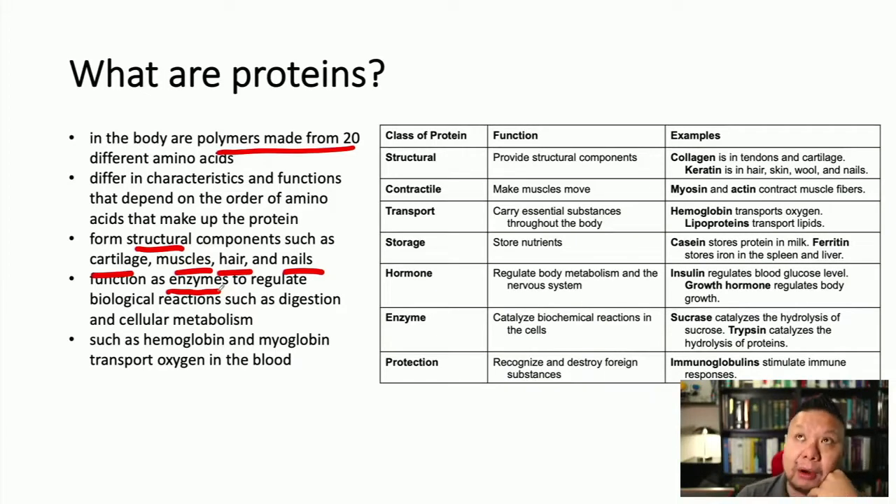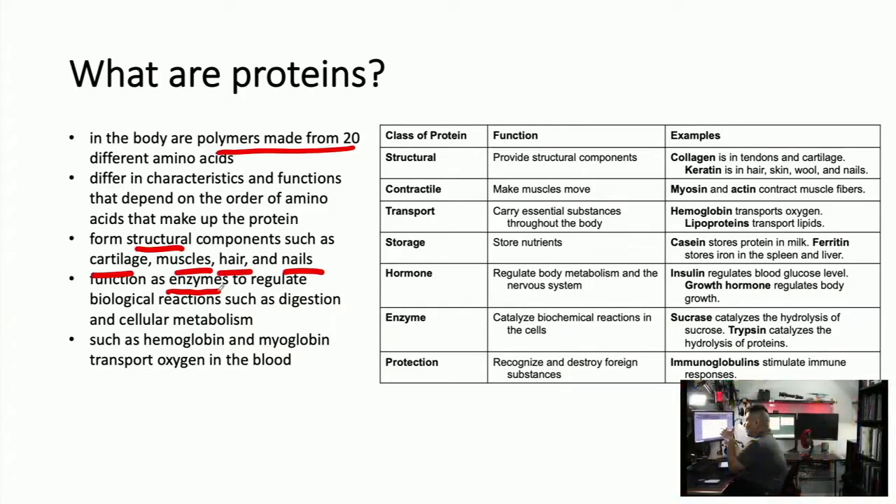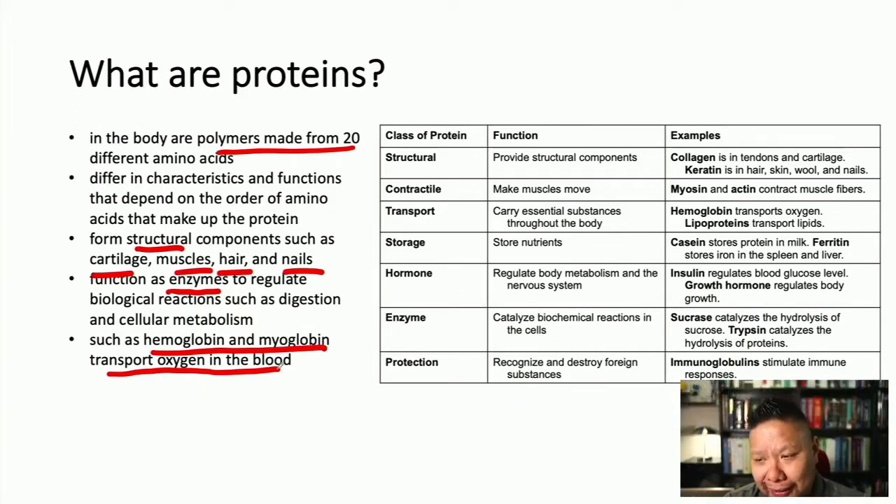What are enzymes? Enzymes are responsible for biological catalysis. They're biological catalysts, which means they speed up reactions. More specifically, these enzymes are proteins that lower the activation energy of a particular biological reaction, so it can actually proceed. Hemoglobin and myoglobin are proteins too — they transport oxygen in the blood. Hemoglobin with the heme iron center binds oxygen.